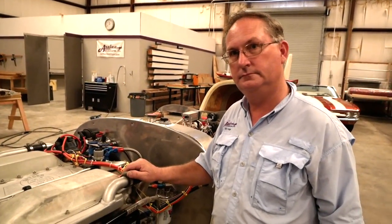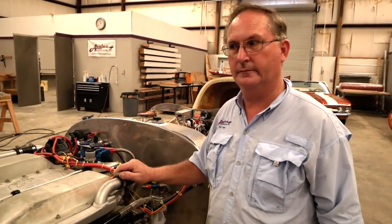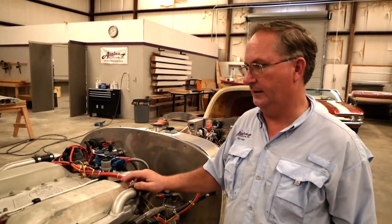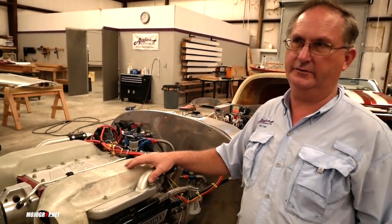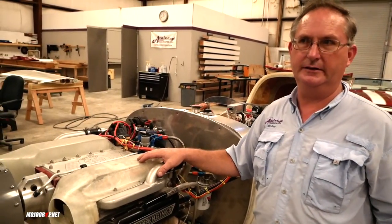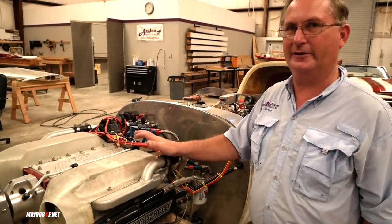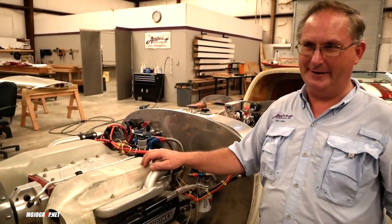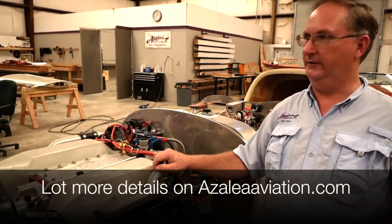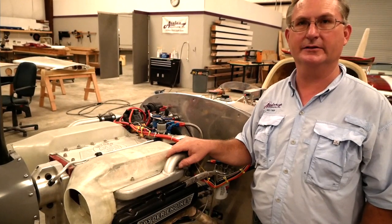Obviously the most attractive thing about a Corvair or other auto conversion is the cost. We sell the 100 horsepower engine finished for right around $10,000. The 120 horsepower is about $12,000 to $13,000. You can build it yourself for a lot cheaper — my very first Corvair engine I built for less than $1,500, though I have a skill set that other people don't. If you want to play the experimental game and do it yourself, you can do it fairly inexpensively compared to other engines.